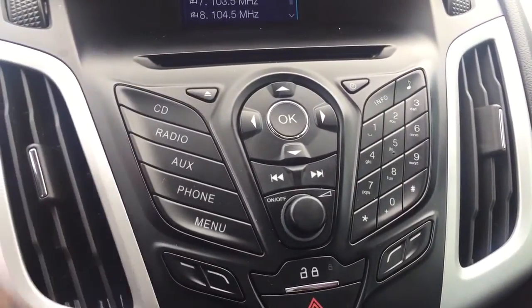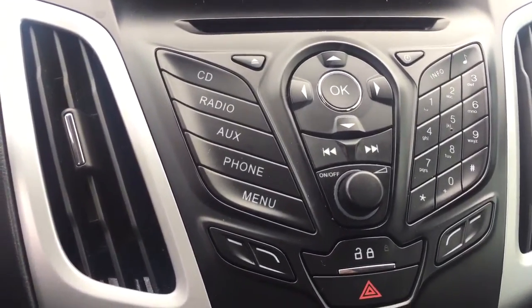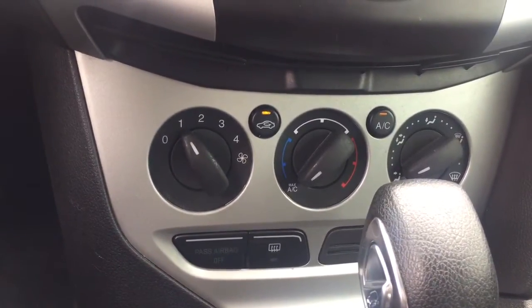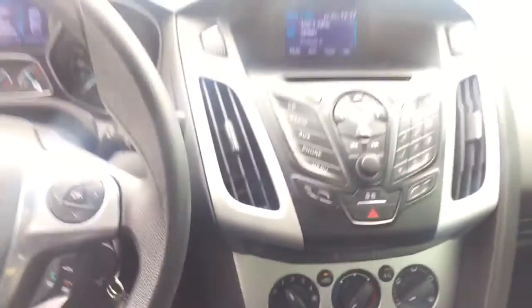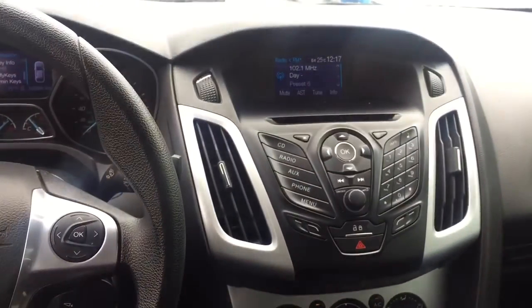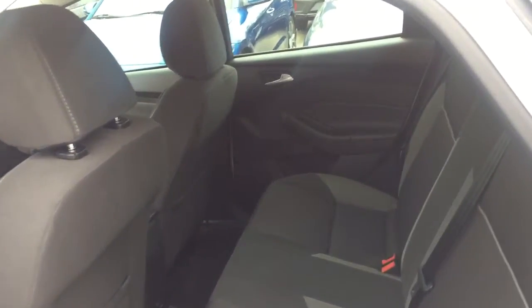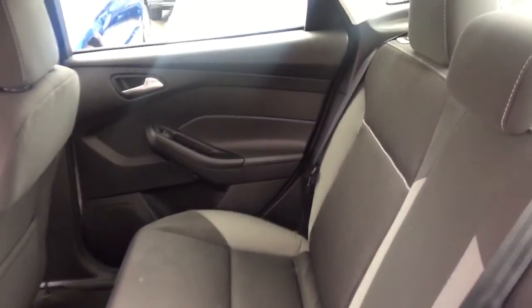Moving over to the center console, there's a really nice and clean display with your CD player, auxiliary input, and phone connectivity via Bluetooth. The climate control buttons are simple and classic. Your rear passengers are going to be nice and comfortable back here with tons of room to move around.